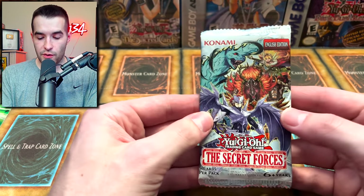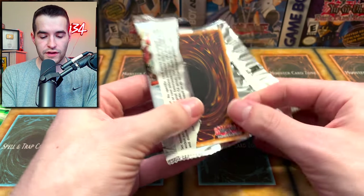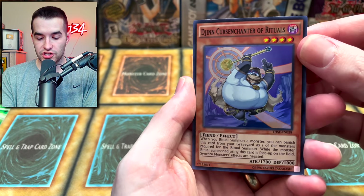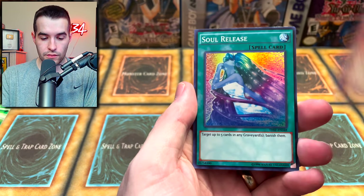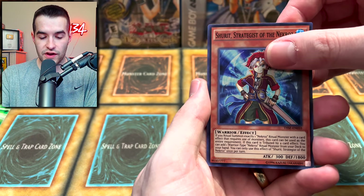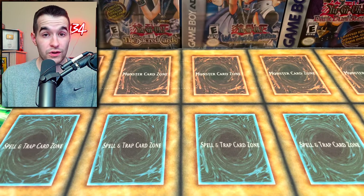After that we have our Secret Forces pack. I don't know if the secret rare comes at the front or not - let's play it safe and move the first card to the back. Djinn Enchanter of Rituals, Gishki Chain, Soul Release - pretty cool - the Shurit Strategist of the Nekroz, and Yosenju Kama 2. Secret rare! So it was at the front.